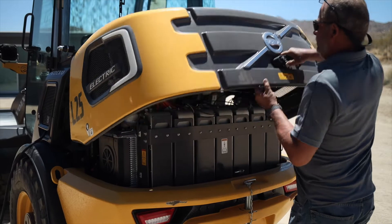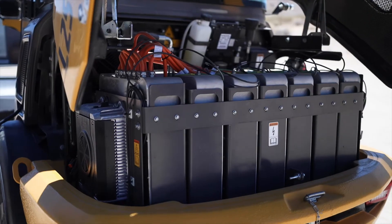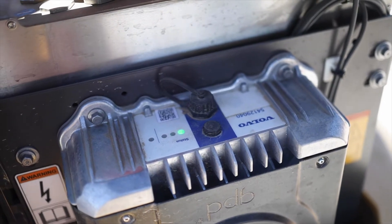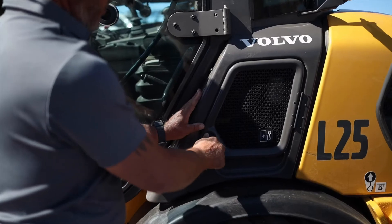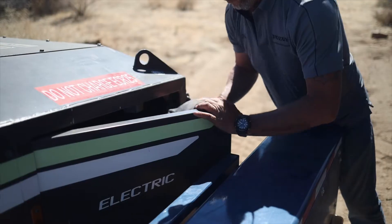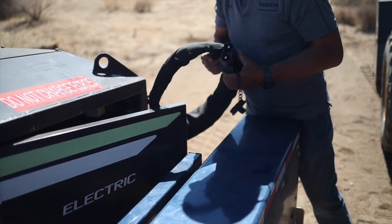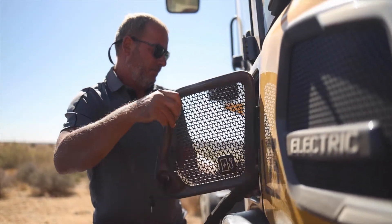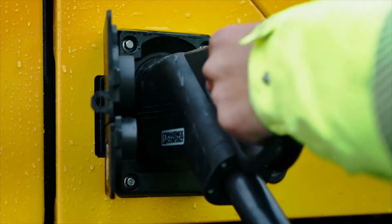The maintenance-free electric motor, powered by the lithium-ion 48-volt battery, provides you with two to five hours of run time depending on the work being performed. But when the machine is not working, the electric motor stops, preserving your charge and eliminating unnecessary wear. The battery is designed to deliver up to 2,000 full-charge cycles, accounting for the full life expectancy of the machines.